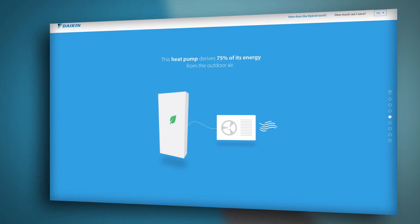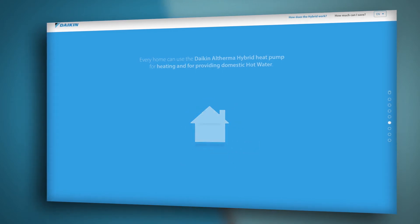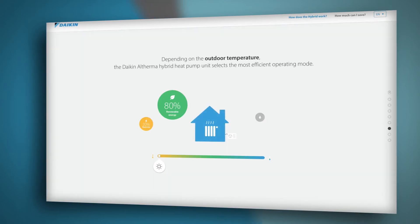75% of the energy from the heat pump comes from the air. The Daikin Altherma hybrid heat pump provides both heating and hot water. Depending on the outdoor temperature, the system selects the most efficient operating mode.